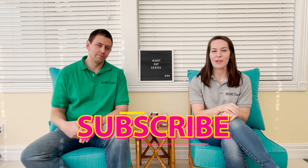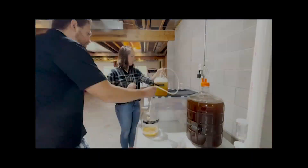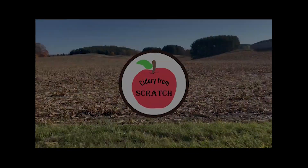Hey guys, welcome back to Cidery from Scratch. Today is episode four of our Nightcap series. As you remember, we're going to taste test a cider. Today we have Blake's Hard Cider Coat Flannel Mouth. And then we have something special planned for our round of questions — we'll do a lightning round. So we'll go ahead and get started with the cider.